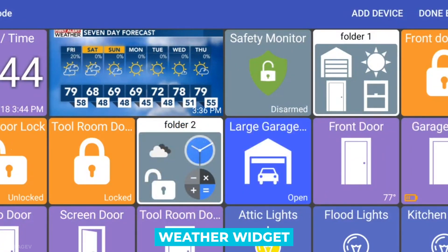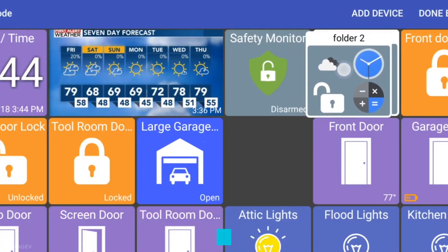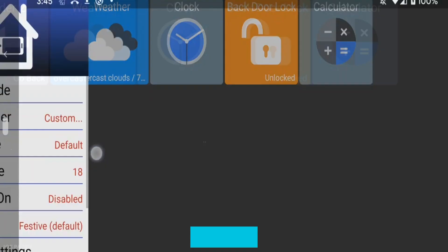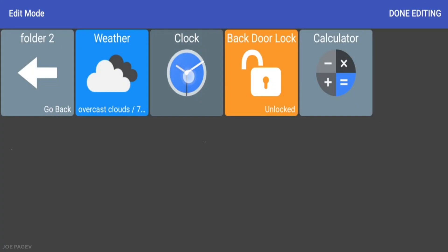It does have an enormous number of features, including light mode, weather widget, assets library, color temperature, an inbox for undigested information, switching outlets, and embedded tooltips to help guide you through site functions.